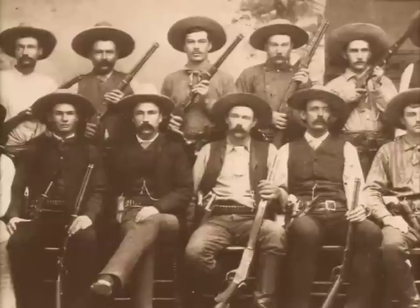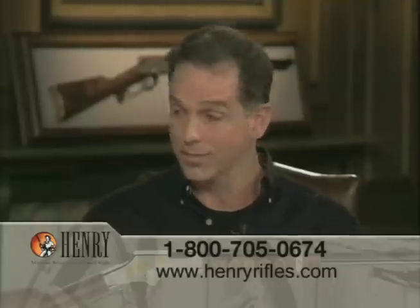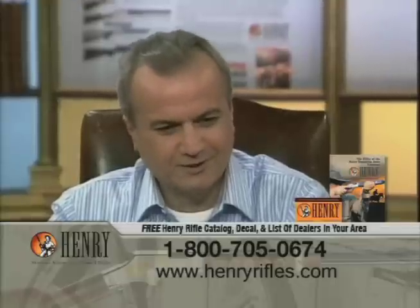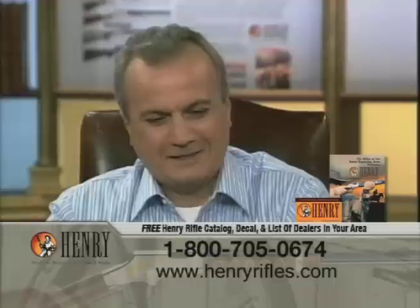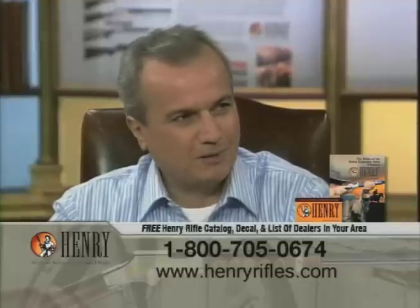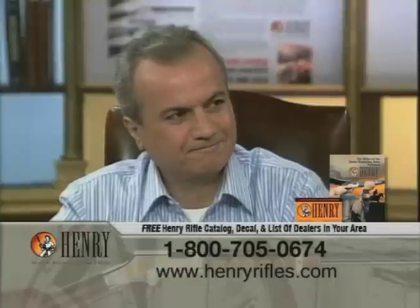If you do find an original Henry, it's very valuable. Even in extremely poor condition, original Henrys start at about $15,000 on the auction market and go into several hundred thousand dollars, because only 13,000 to 14,000 units of the original Henry rifle were ever made. I didn't realize we were back on solid ground until I got a phone call from former President George Bush telling me how much he appreciates what we're doing and the great job my father and I are doing. That was a great moment — you do the right thing, and good things happen.